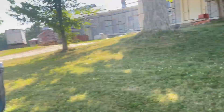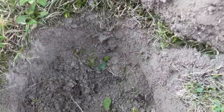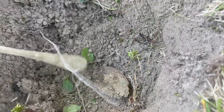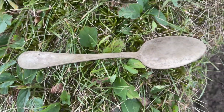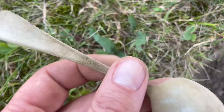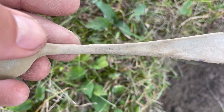Alright guys, we did a wardrobe change and a location change — we've moved from the field to the yard. This is my third hole; the house is 1700s, I'm not sure what year. Third signal in the yard and it's an old spoon. Oh, and it's all there! It's got some fancy detail — it might be plated, I don't know. Actually, I don't think it is because it was ringing up a 50. Nice little design there. The maker's mark says — I don't know — 'Standard A1,' something like that.